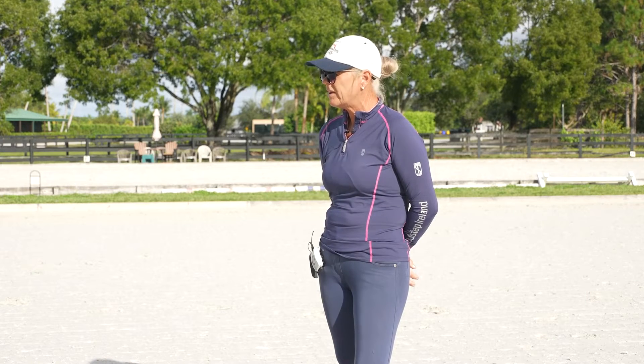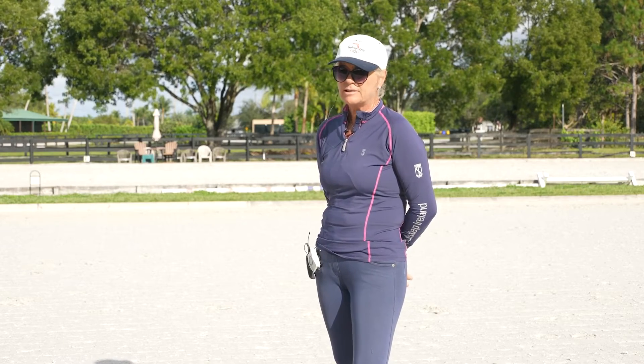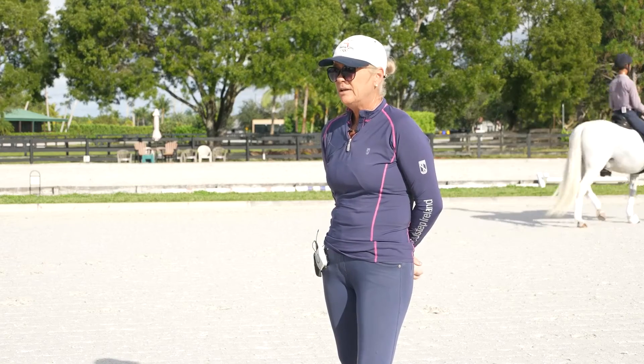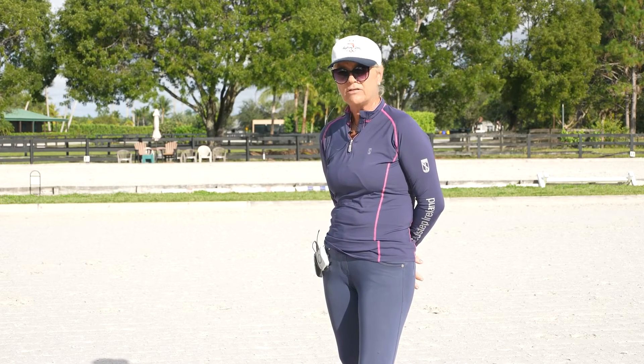What is the first thing that people always say when you ask them what they want to work on in their first lesson? Almost always the pirouettes, the half-passes, and the changes. When the rider tells me this, I recognize in my head that they probably don't quite have the handle of, say, the canter.